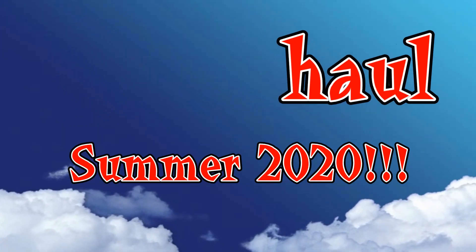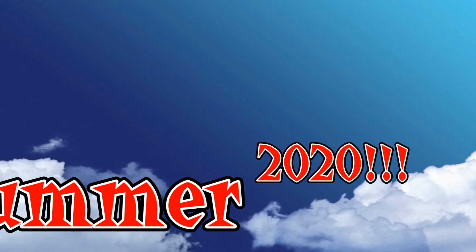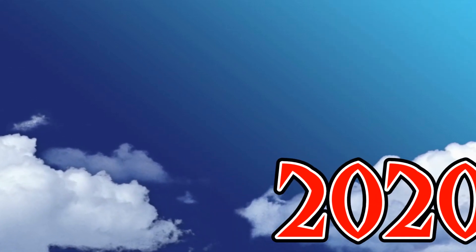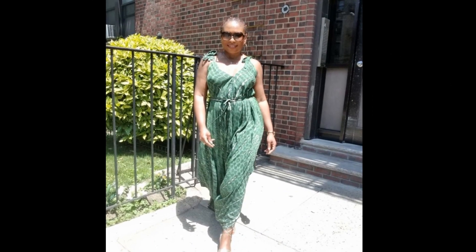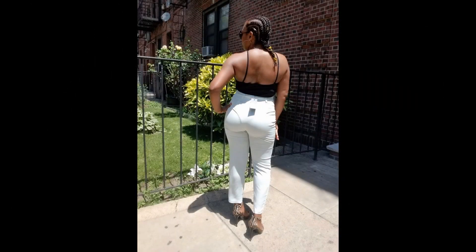Hi YouTube, welcome to my channel. My name is Natasha and today I will be doing another summer try-on haul for you guys. I really hope that you enjoy it — don't forget to like and subscribe, and let me know if you really like my stuff in the comments. Enjoy the show!